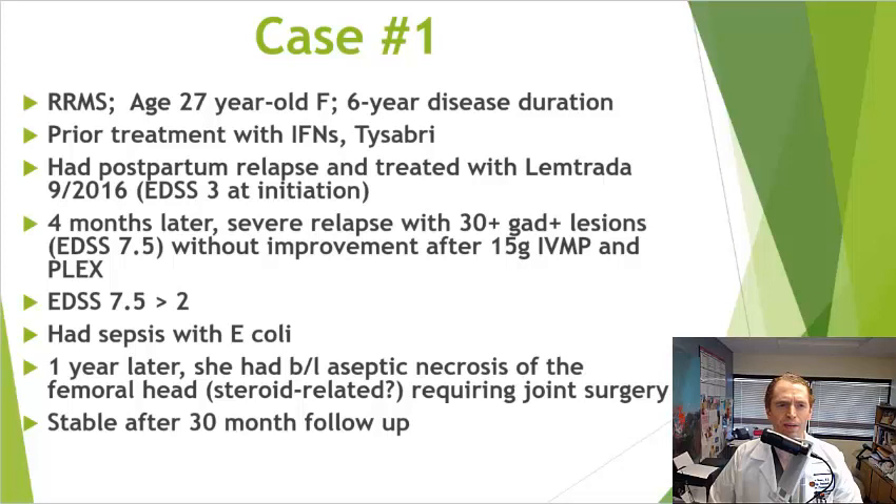We'll start with a 27-year-old woman with relapsing-remitting MS who had the disease for 6 years and was previously treated with interferons and Tysabri. She had a postpartum relapse and was then treated with Lemtrada in September 2016, at which time she had an EDSS of 3 — mild to moderate disability. But 4 months after Lemtrada, she had a very severe relapse with 30 gadolinium-positive enhancing lesions, an EDSS of 7.5 — using a wheelchair and able to walk only a few steps — and was treated with steroids, intravenous methylprednisolone, 15 grams.